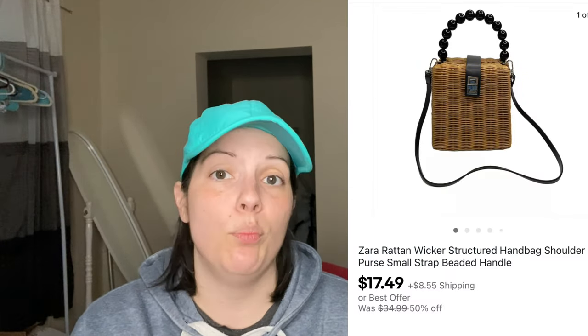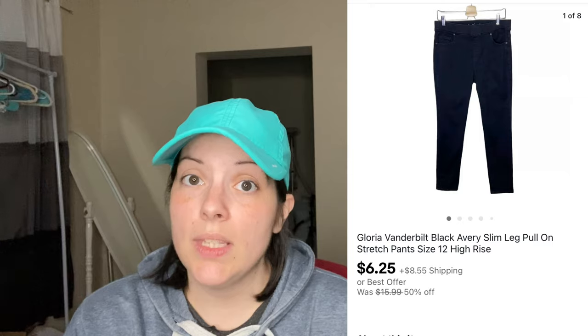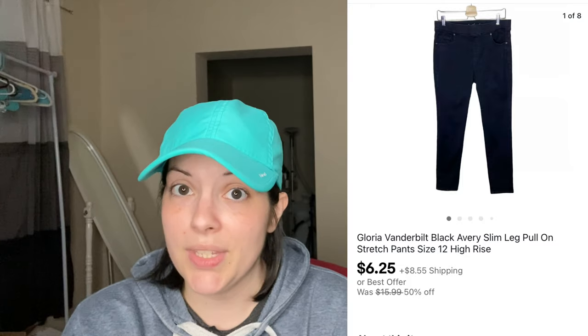Next we have a Zara rattan wicker structured handbag with a beaded handle and a strap, which came from a Jomar purse and wallet lot. It sold for $17.49, which was my asking price from the promotion. Then a new-with-tags Charter Club three-quarter sleeve Pima cotton nautical themed shirt, size 3X, sold for $10 via an offer from the customer. Next, a pair of Gloria Vanderbilt Black Avery Slim Leg Pull-On Stretch Pants, size 12, from a ThredUP bulk rescue box, sold for $6.25.